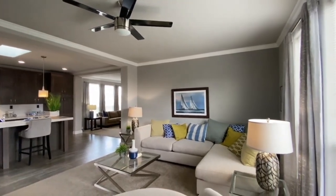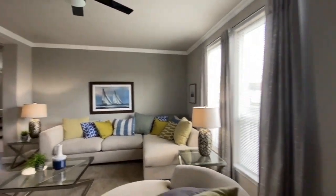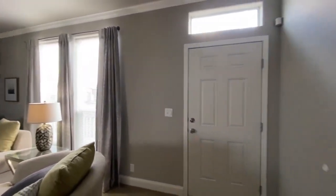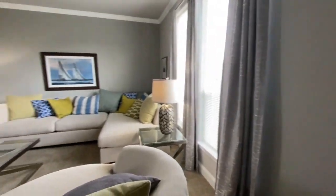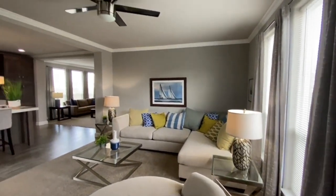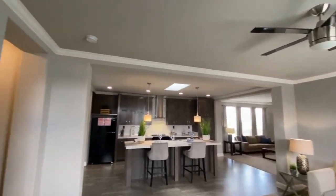All right, great big open feeling — very inviting here's your entrance. Crown molding going throughout the living area.